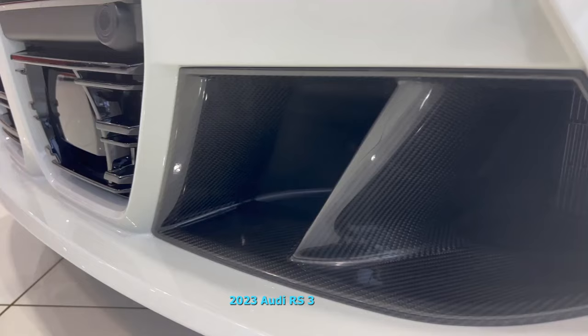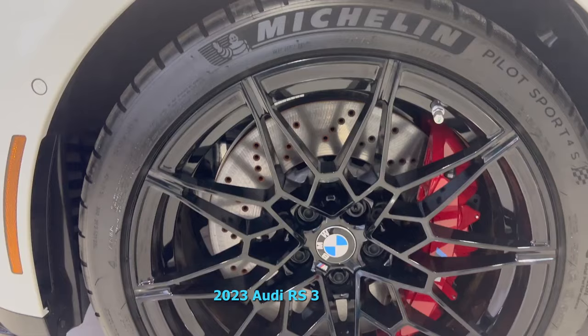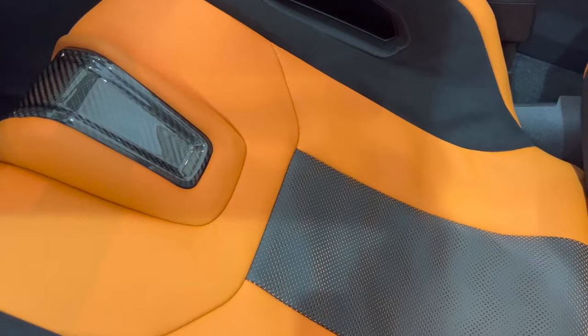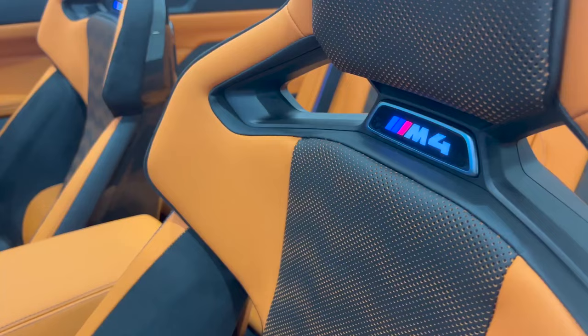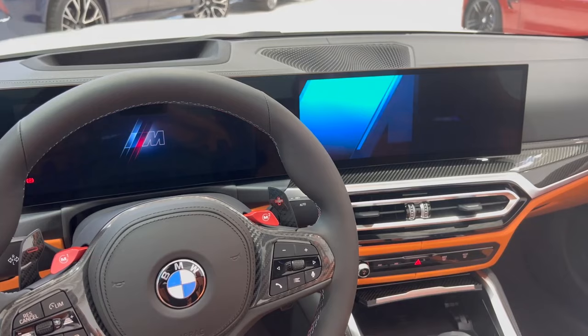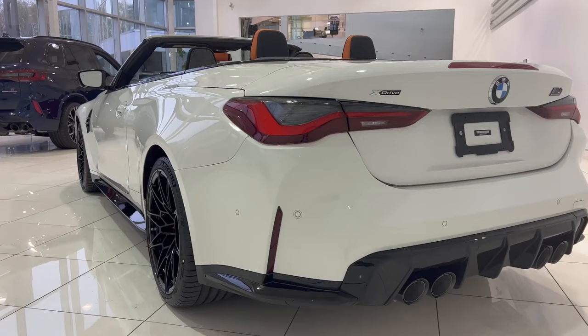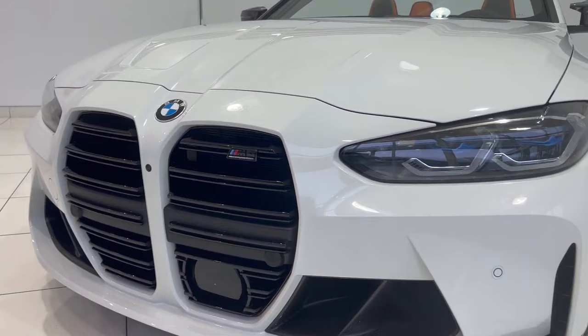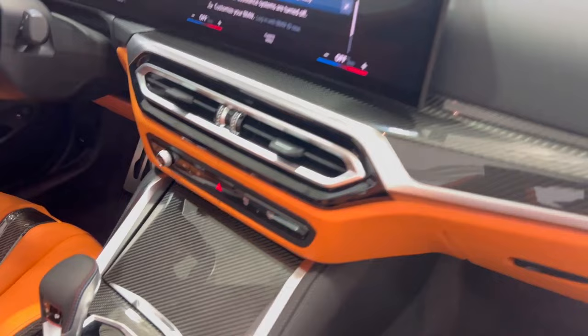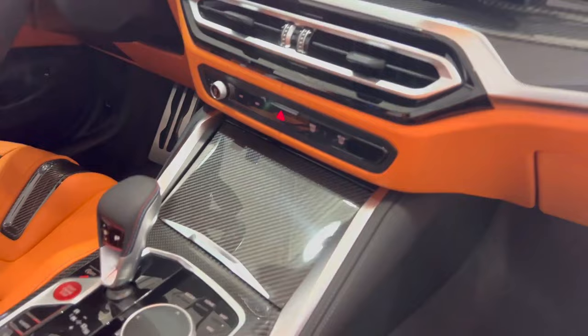2024 BMW M4. For most drivers, the BMW 4 Series delivers more than enough performance. But as the brand that touts its vehicles as ultimate driving machines, BMW takes the 4 Series to a higher level with the M4 Coupe and Convertible. There are two trim levels, standard and competition. The Coupe is offered in either trim, and the convertible is only available in competition. While the standard 4 Series tops out at 255 horsepower, the M4 is rated at 473 horsepower in base trim and 503 horsepower in competition trim.